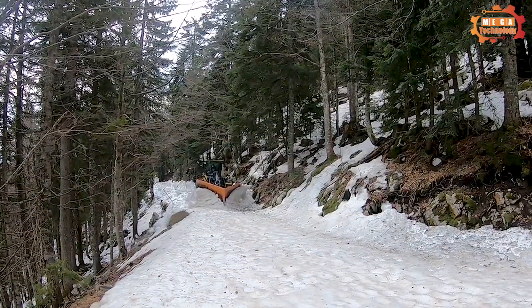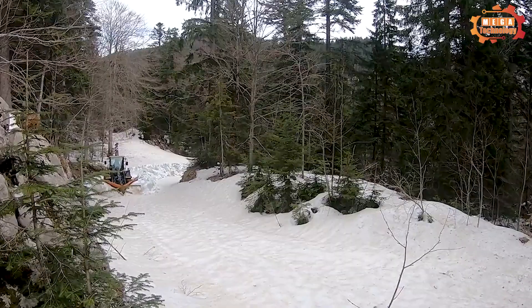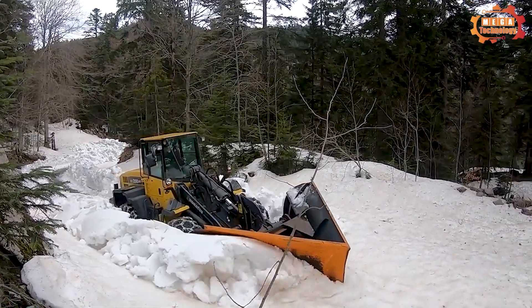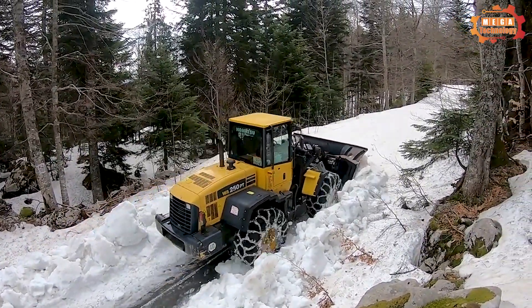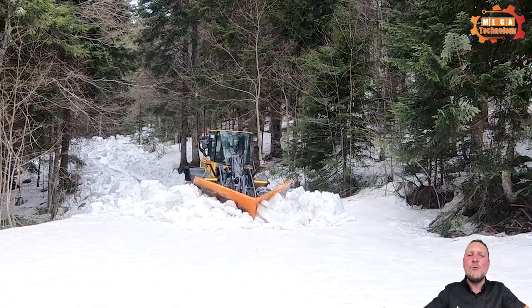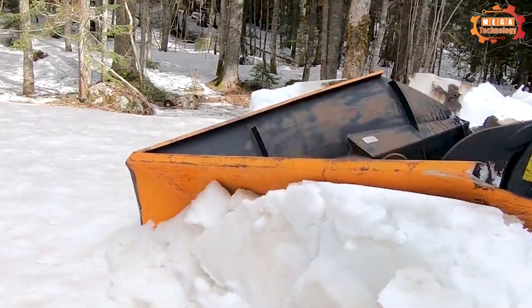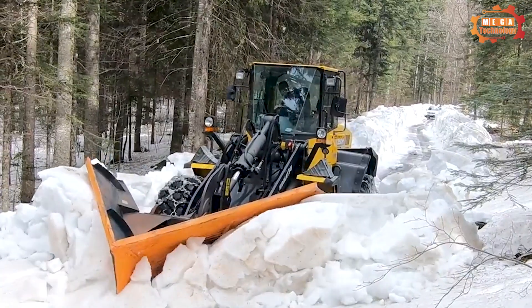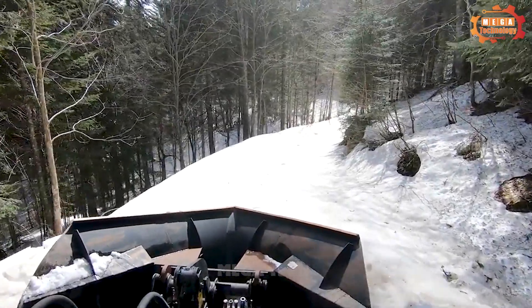Next is the Komatsu WA250PT, equipped with an integrated quick connection fully compatible with the market. It helps improve the ability to change direction and work flexibly. Powerful lifting force thanks to optimal parallel excavator linkage ensures optimal performance in all situations. It also features an integrated two-mode digging return mode for bucket or clamp, enhancing the versatility of the machine.